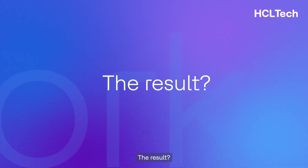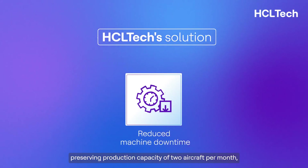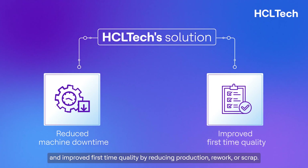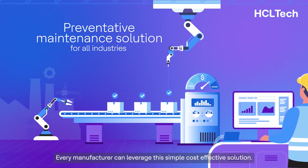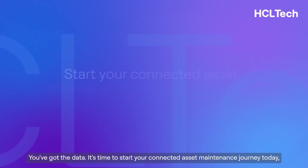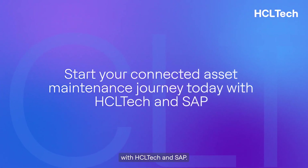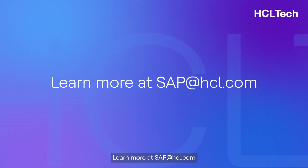The result? Reduced machine downtime, preserving production capacity of two aircraft per month, and improved first-time quality by reducing production rework or scrap. Every manufacturer can leverage this simple, cost-effective solution. You've got the data — it's time to start your connected asset maintenance journey today with HCL Tech and SAP. Learn more at SAPatHCL.com.